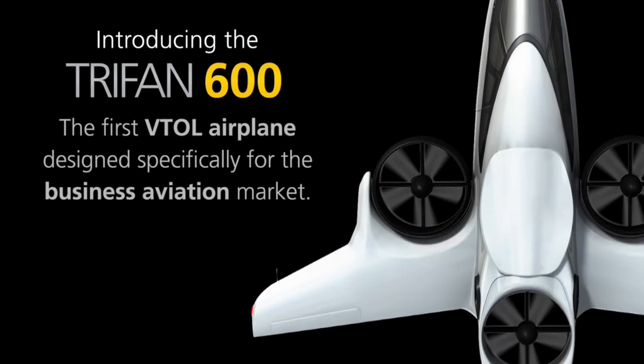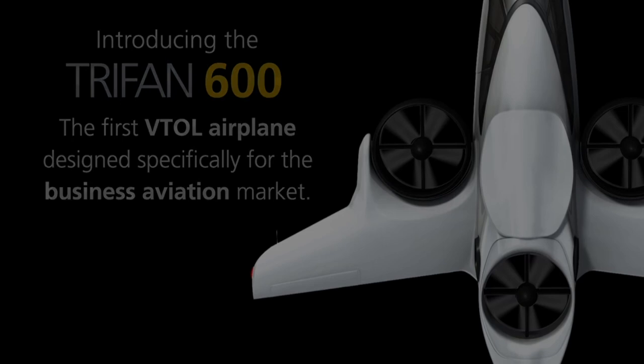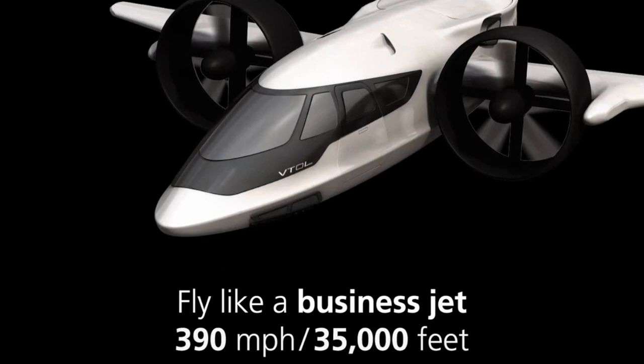XTI was started by our founder David Brody around 2015, when he started assembling the team, but he had the concept already in hand. He came up with a conceptual design and hired a designer to create this airframe, then commenced a lot of preliminary engineering work. Originally, we were going into a traditional propulsion system with two large turboshaft engines, gearboxes, transmissions — all the things you find in a typical helicopter.